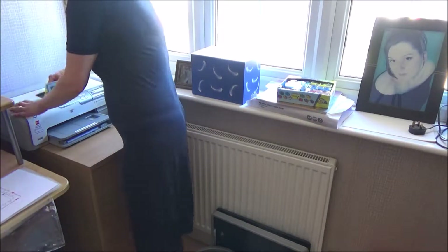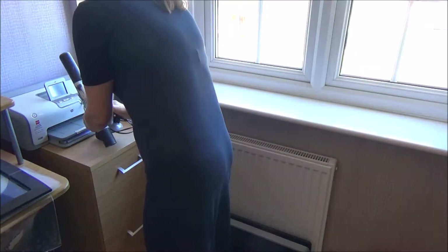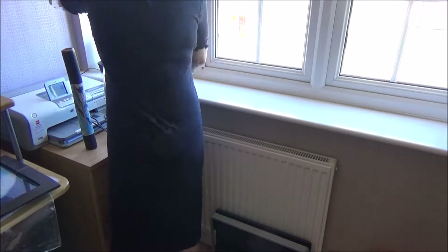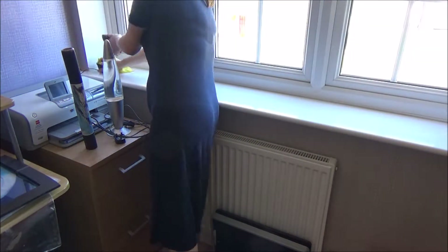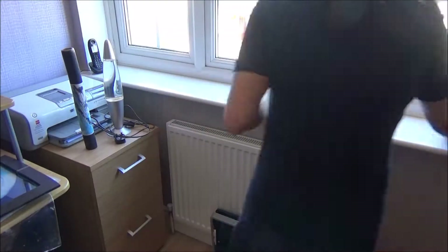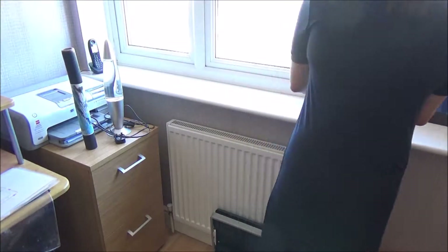Now I'm going to move on to cleaning the windowsill. There are a few items that need to be tidied away here, so I do that first, and then I move on to removing the photos, the lamp, and the didgeridoo from here as well. I spray the windowsill with the Method polish and wipe it down, then put all the pictures back and everything I want to keep on the windowsill.